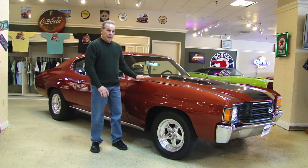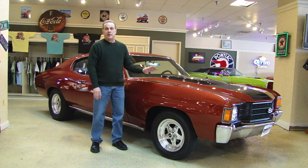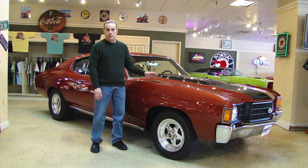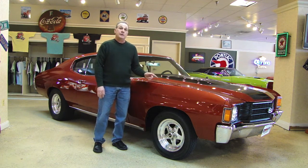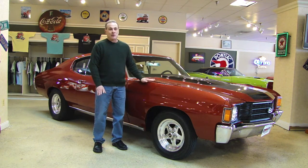She's got brand new paint on her, brand new interior, a very stout aluminum head small block, 350 turbo tranny, and a 12-bolt rear. If you click on the video you can see her in action. I don't know who that guy was driving the car, but it looked like he was having a lot of fun.